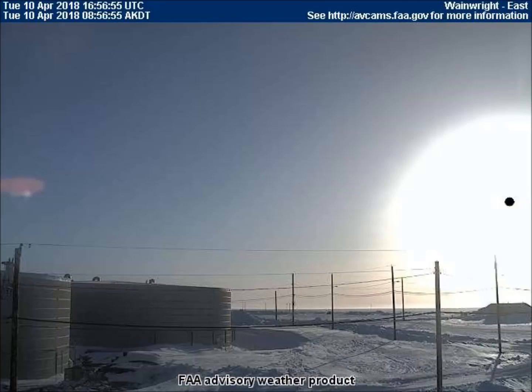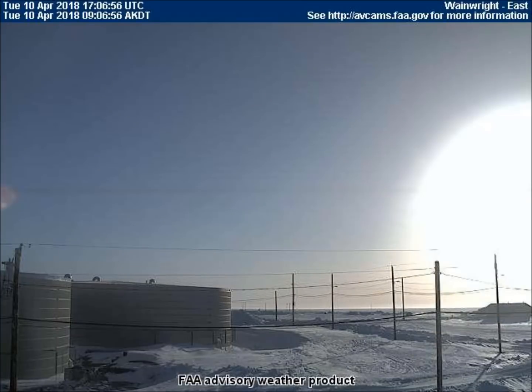The east-facing weather cam in Wainwright, Alaska shows the bright pink airplane-shape reflection on the far left edge of the screen. This is a reflection of the jet, which is not visible in this image. We will see the jet in a minute. The next frame shows the black dot in front of the sun, very close to the Earth, emitting a black positioning indicator beam to the jet. We will look closer at the black dot in a minute also.